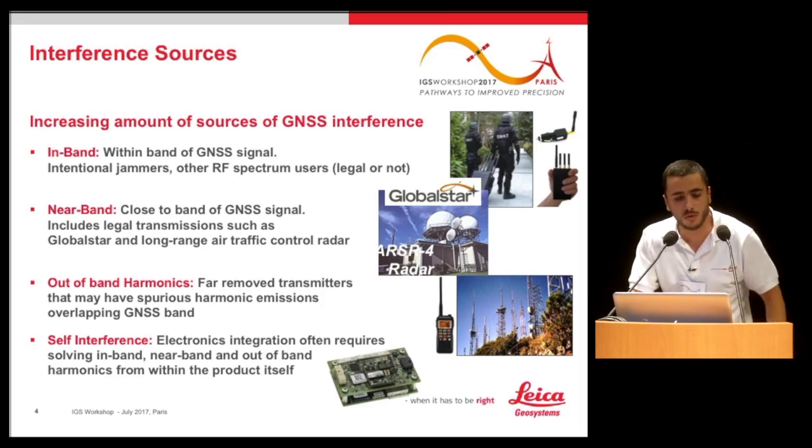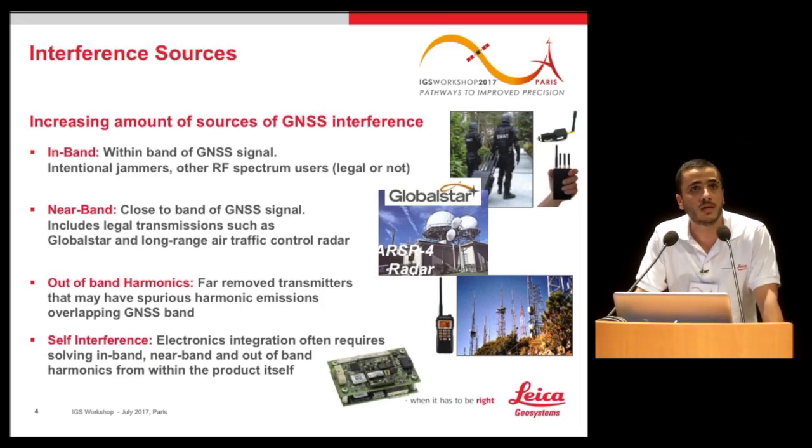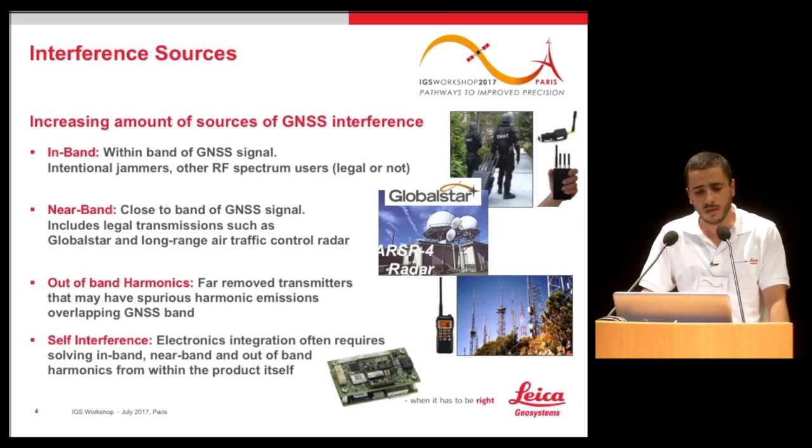There are also near-band signals, close to the band where GNSS signals are received — these can come from GlobalSTAR or long-range air traffic control radar. If you use a GNSS receiver next to an airport, the accuracy and operation of the receiver is noticeably worse. There are also out-of-band harmonics — signals whose harmonics end up within the band of interest — and finally self-interference from chips or equipment inside the receiver itself.